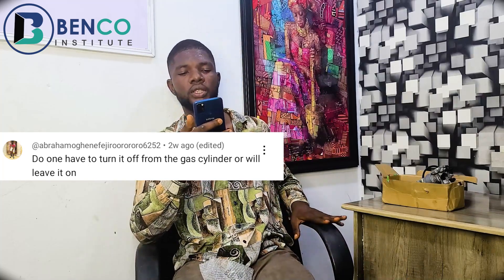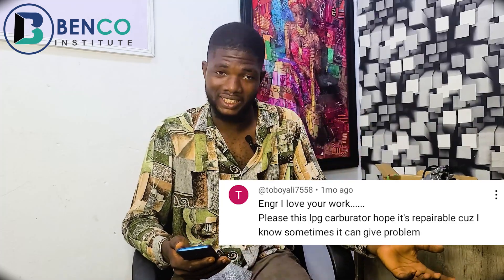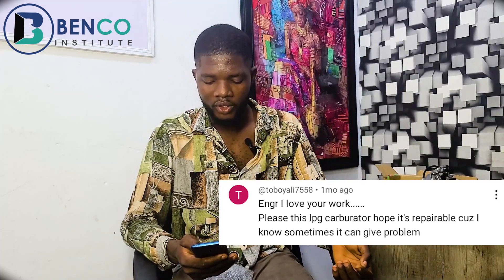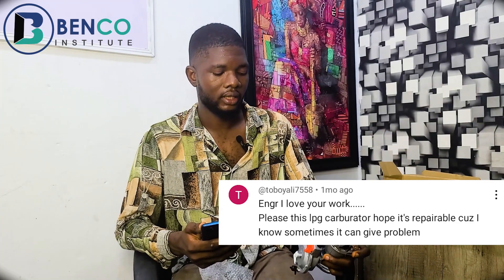Engineer, I love your work. Please, is this LPG carburetor repairable, because I know sometimes it can give problems? Of course it is very, very repairable. Technicians can fix it. It's not difficult at all. I know because of how it looks it seems like it's not repairable, but it's almost the same as the regular single carburetor that uses just petrol.